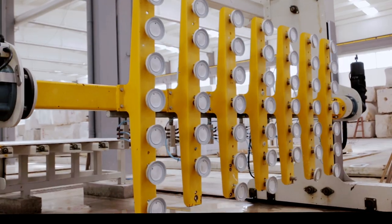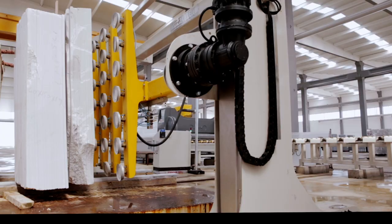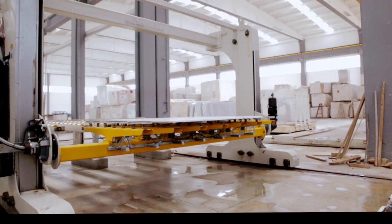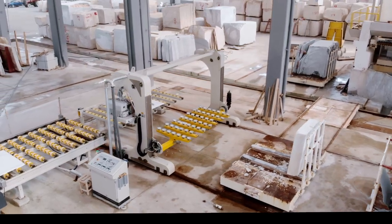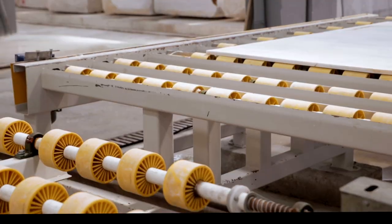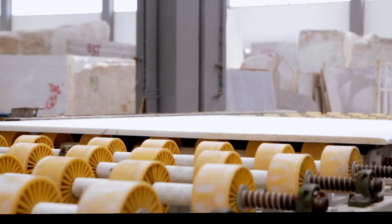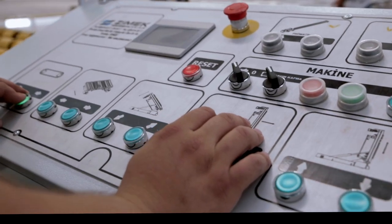The Prime 2200 slab polishing machine operates in a fully automatic system. The machine is equipped with an industrial PC control panel that provides ease of use to the operator. The operator sets all operating parameters from this panel. Abrasive consumption, belt speed, bridge speed, production statistics, and many different parameters are monitored from this panel.